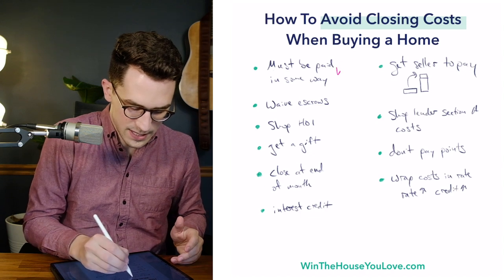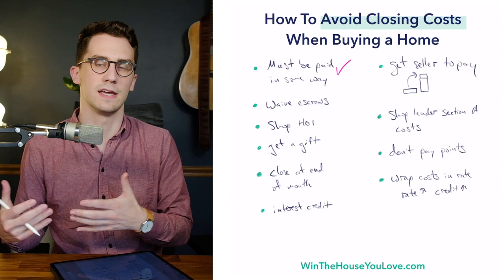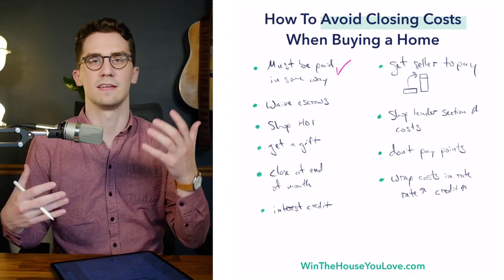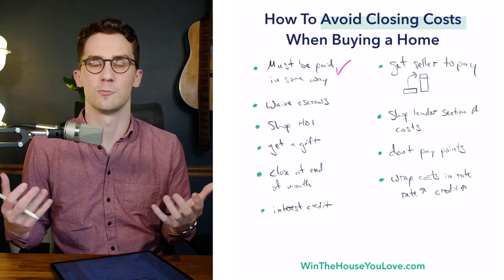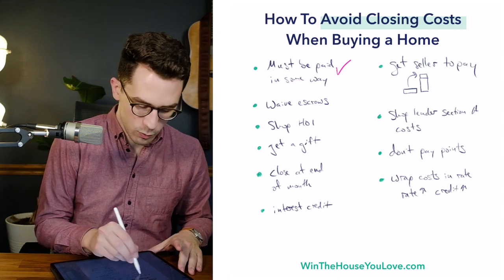Something to note first is that closing costs need to be paid in some way. They're going to be paid by somebody or in some way — they don't just disappear. I can't get the county to waive the taxes that they have on your home. It just doesn't work like that, so they have to be paid in some way.